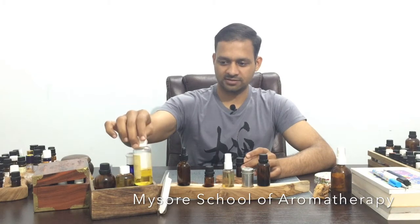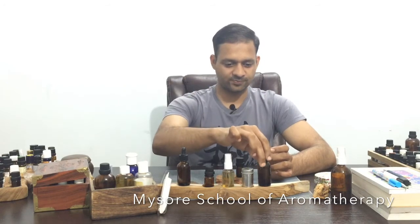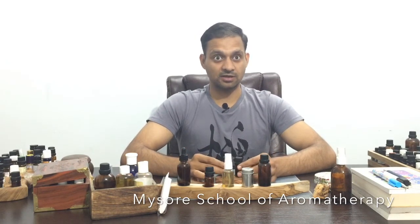And for the carrier oil, sweet almond or jojoba. I have my jojoba here — this is a 30 ml bottle and this is a 100 ml bottle. I will use the 30 ml bottle for today.